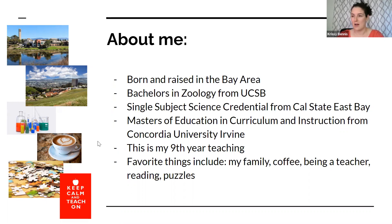This is my ninth year teaching. I've taught anywhere from tenth grade biology down through ninth grade biology, ninth grade earth science, and ninth grade physical science, and I'm also teaching seventh grade integrated science this year at SPA. Some of my favorite things include my family — I have a husband and two young children. I really love coffee. I'm passionate about teaching. I enjoy reading, puzzles, trivia nights, and logic puzzles in my spare time.